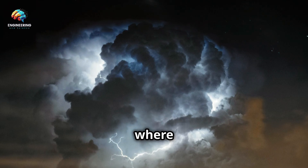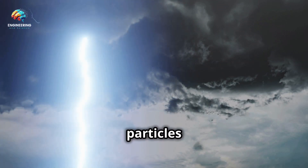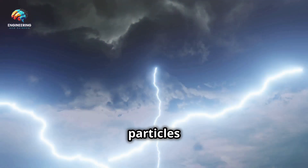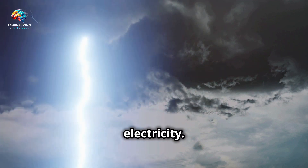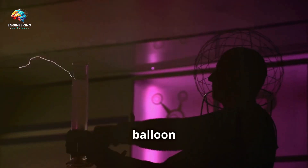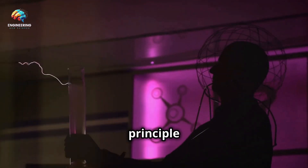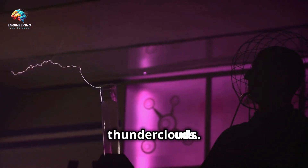Lightning forms in thunderclouds. These massive clouds are a fascinating natural laboratory where the science of static electricity comes to life. They are filled with tiny ice particles that collide with each other as they move around. As these particles bump into each other, they create friction, which generates static electricity — just like when you rub a balloon on your hair.